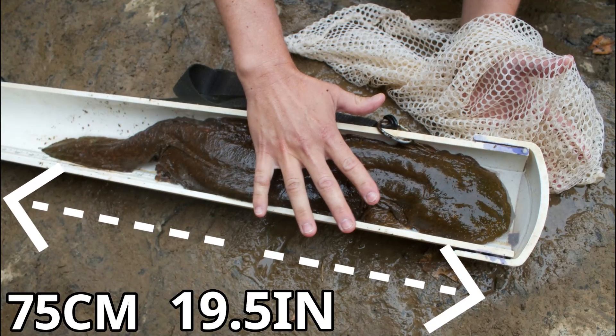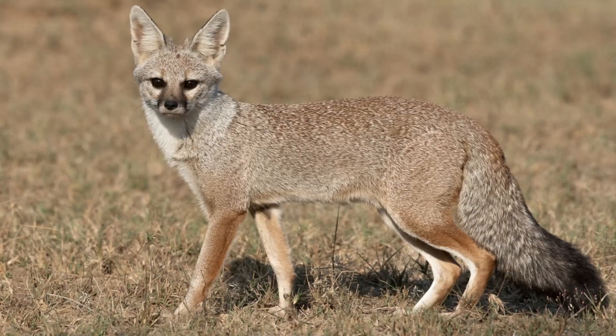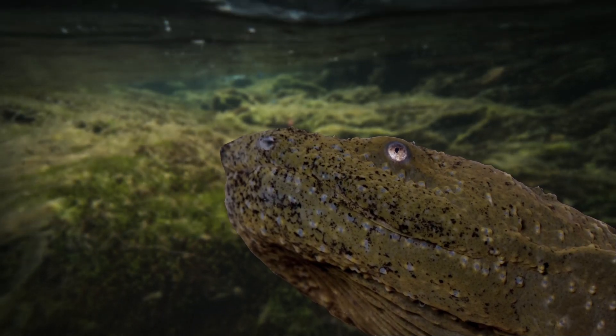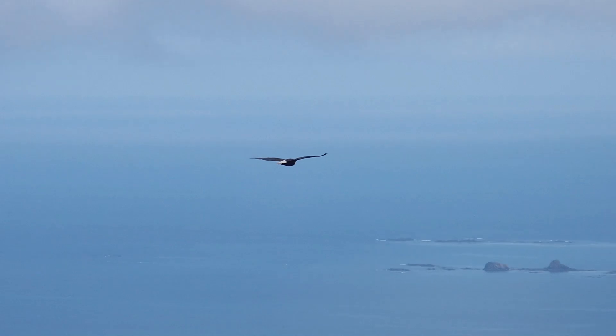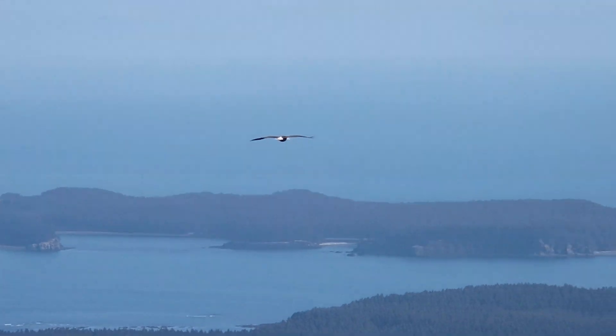Hopefully more can be done to save these salamanders, as they are true giants with a maximum length of around 75cm and a max weight of around 2.5kg. To put that into perspective, that's around the same weight as an Indian fox, and although this may not seem impressive at first, it is very impressive for an amphibian. But for our next large predator we will be looking to the skies, focusing on some of the largest predatory birds in the US.